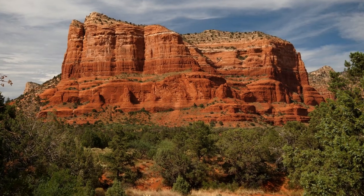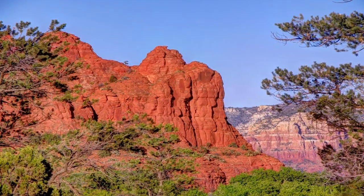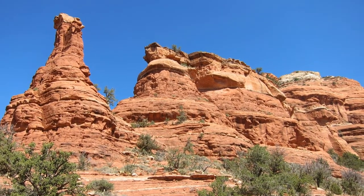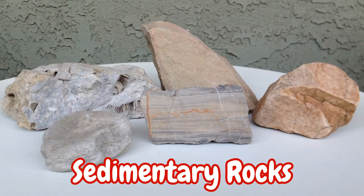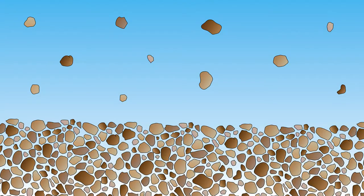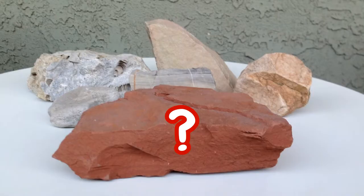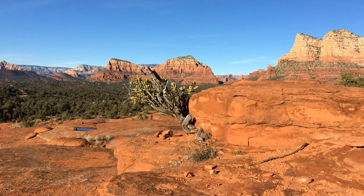If you've ever had the pleasure of visiting Sedona, Arizona, you've undoubtedly noticed that the rocks there are very, very red. Normally, sedimentary rocks — rocks that are formed by the deposition and compaction of sediment — aren't so visually stunning. So how exactly did the rocks of Sedona become so red?